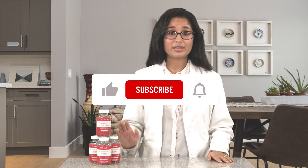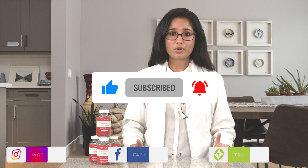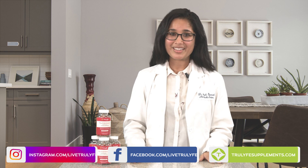Give them a try and let us know what you think in the comments below. Don't forget to like and subscribe to our True Life channel for more information about our products and health tips from experts like myself and our awesome team. That's all for now — I'm Dr. Anjali, I'll see you next time.